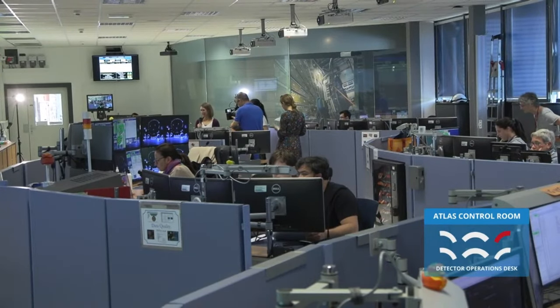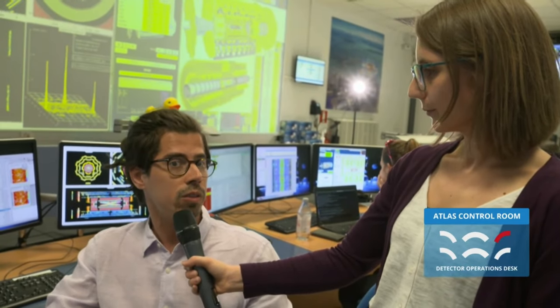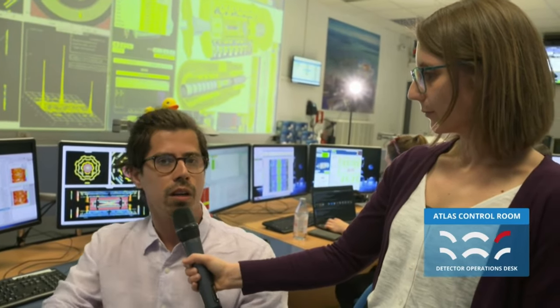So what are the challenges for the inner detector, and in particular pixel, for Run 3? As the innermost detector, we have to really cope with this amazing amount of data that the LHC provides. Right now we are operating at 50 to 60 proton-proton collisions at the same time every bunch crossing. So we have to deal with huge amounts of data and occupancy of the detector, and all this radiation that affects our silicon detectors very much. We need to be very careful to operate this such that we provide good data for physics reconstruction.